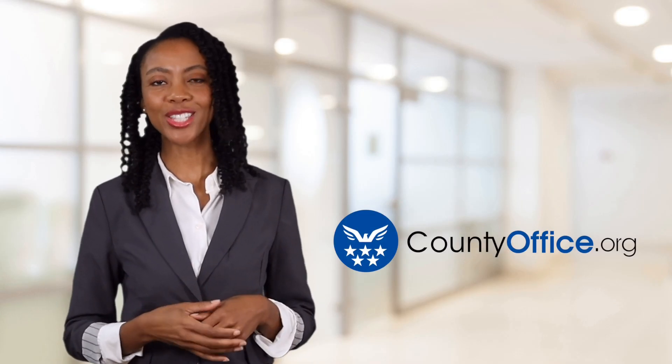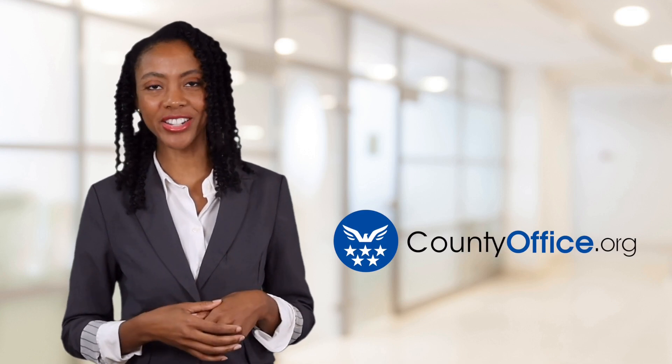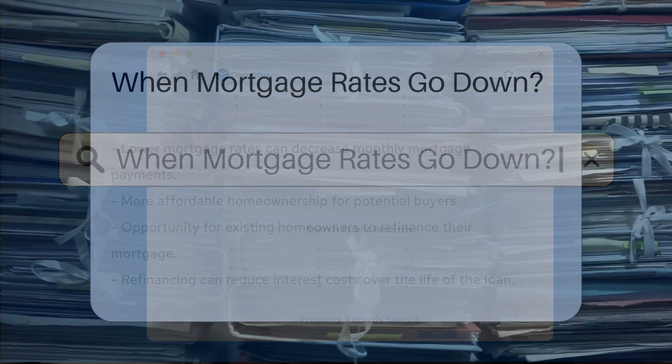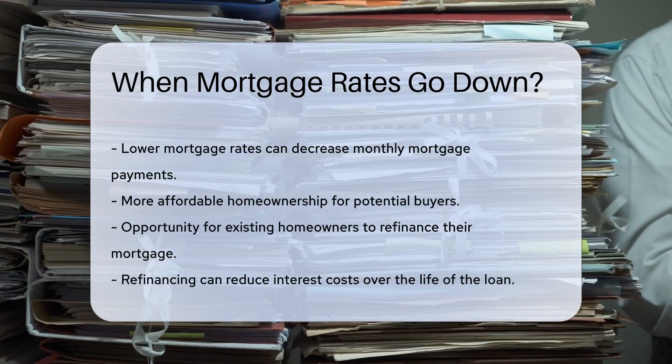Welcome to County Office, your ultimate guide to local government services and public records. Let's get started. When mortgage rates go down, it can have significant implications for both new and existing homeowners.